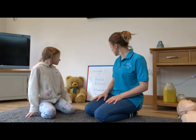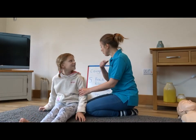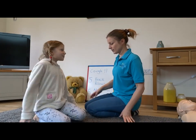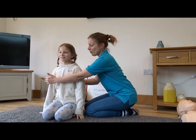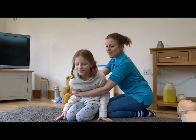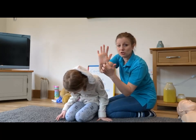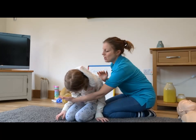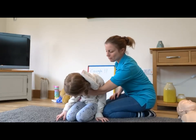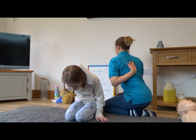Let's do some back blows. I'm going to demonstrate on Rachel, then we'll all get our toys and have a go. Get up on your knees, face the front. What we do is put our arm around the front of the person and tell them to lean forwards. Then you use the heel of your hand - where we used to do CPR on the last video - hold them at the front, keep telling them to cough, and then you hit them right between the shoulder blades, in the center of their upper back.